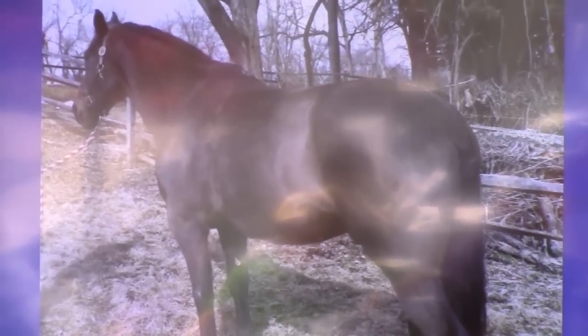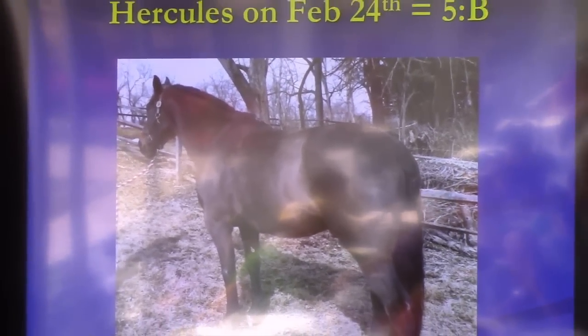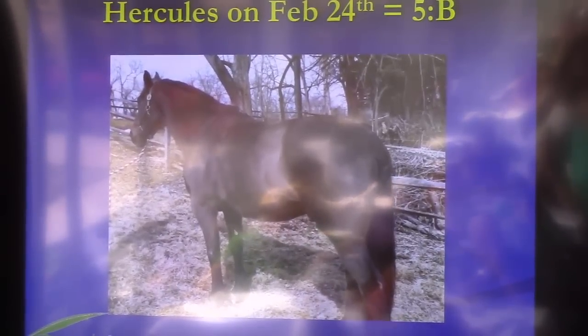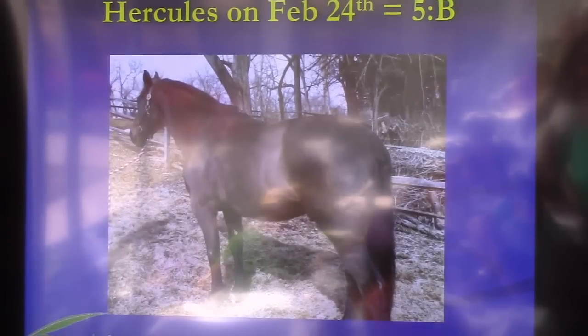We re-evaluated his diet and balanced it out, and this is what he looked like one month later. He had gained some weight — he was a body score of five — and you can see his croup was nice and round and his loin is flat, so he had a B topline score. And this was in just 30 days.